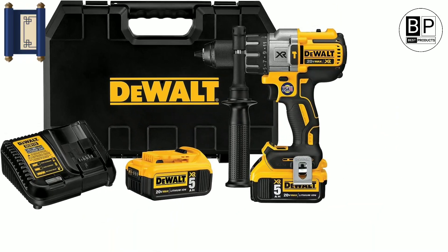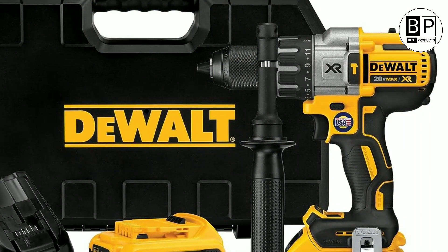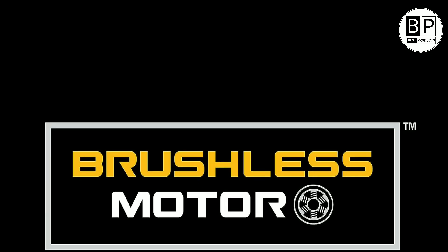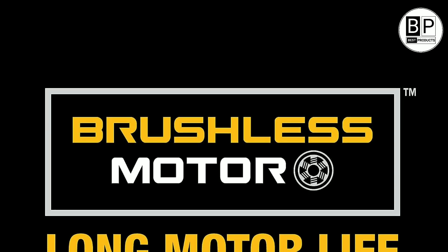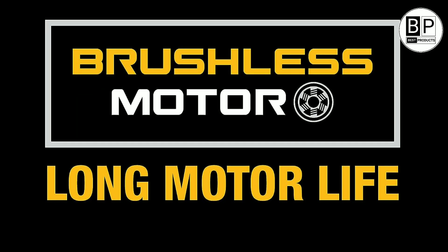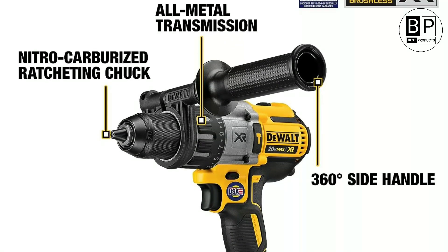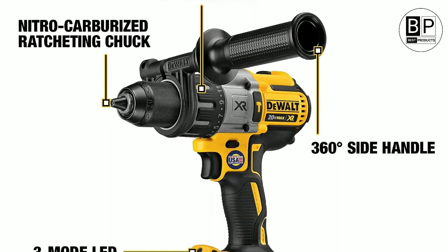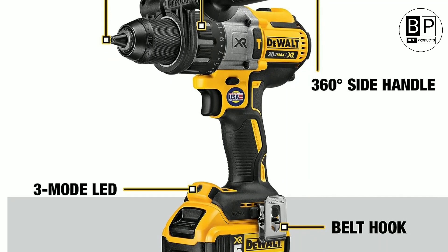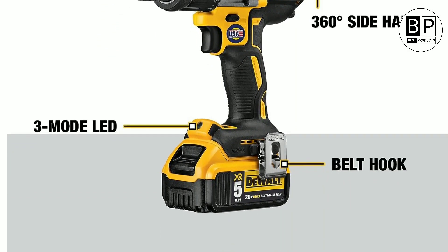Number 7: DeWalt DCD-991P2. The 20-volt heavy-duty brushless DeWalt DCD-991P2 is one of our best performers across all three drill types, snagging top ratings for power, speed, and runtime. But the hefty 5-amp-hour battery that produces all that power makes this drill heavy, unbalanced, and a bit awkward to handle. At 4.7 pounds, it's at least one pound heavier than most other heavy-duty drills, and more than double the weight of some 12-volt models we've tested.